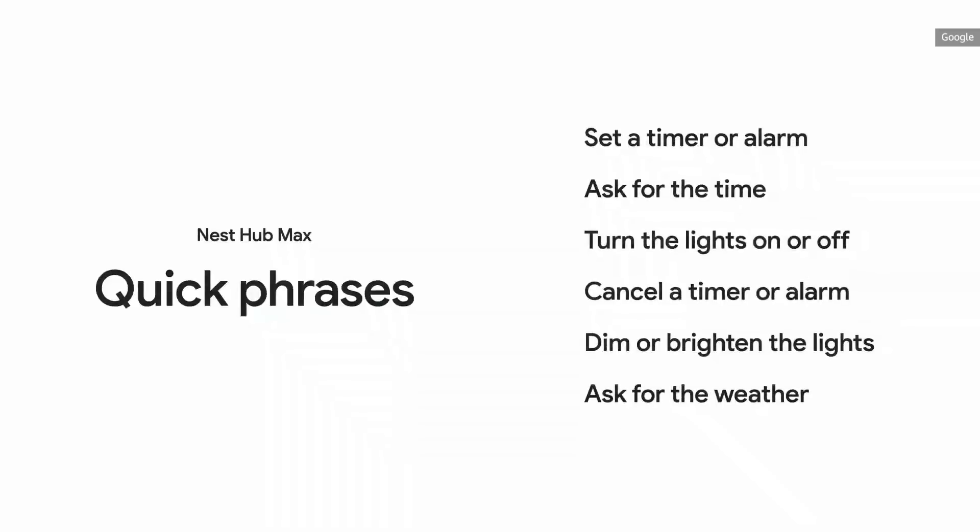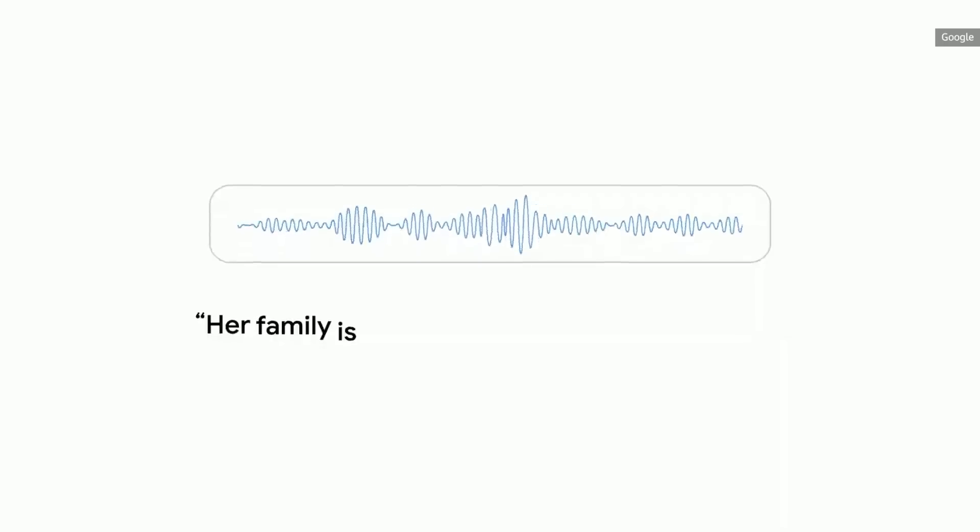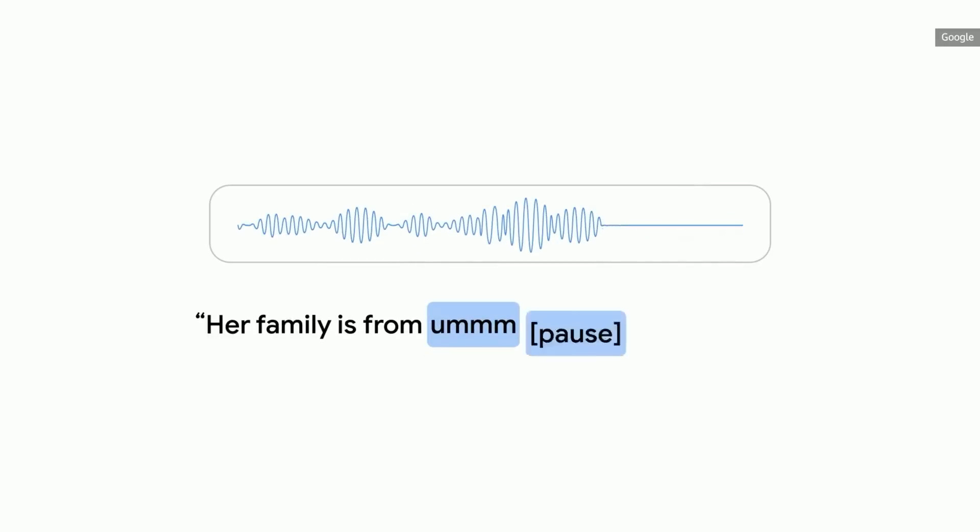In the next few months, you'll be able to ask your assistant for many common requests, like setting alarms, asking for the time, and controlling lights from your Nest Hub Max, all without saying the hot word. If you listen closely, people's conversations are full of ums, pauses, and corrections. But doing this for open-ended conversations across the assistant is a really hard problem.